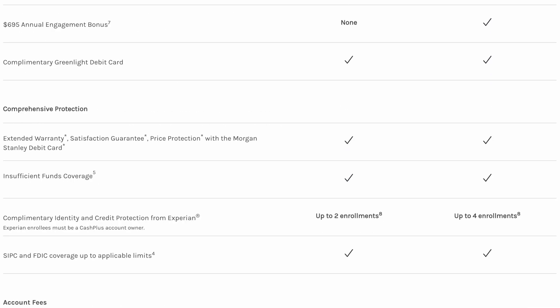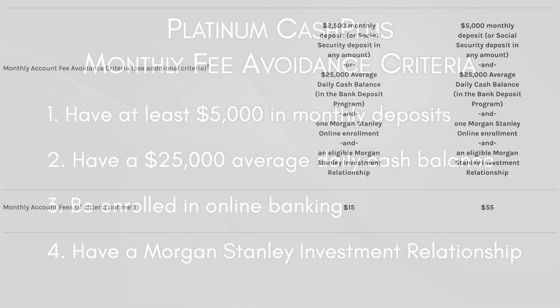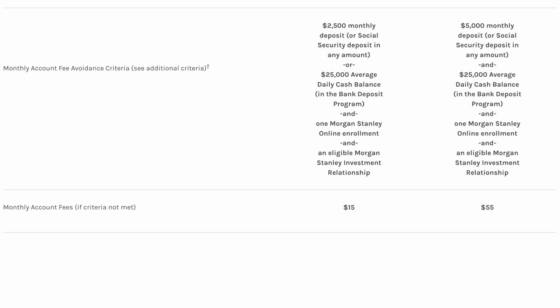If we scroll down, we can see the monthly account fee avoidance criteria for the Platinum Cash Plus account. These criteria are: $5,000 in monthly deposits, a $25,000 average daily cash balance, Morgan Stanley online enrollment, and an eligible Morgan Stanley investment relationship. If you don't meet the avoidance criteria, there's a monthly account fee of $55 per month for the Platinum Cash Plus account.